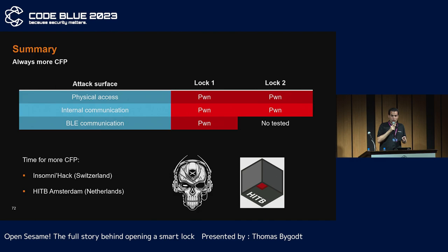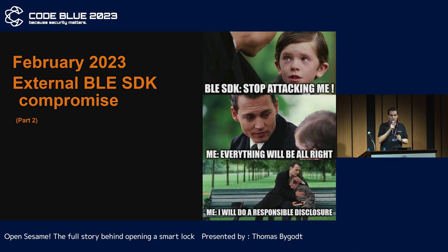Now I have more results — I have a lot of capability on both locks. So I decided to retry over CFP for Insomniac and Hack in the Box Amsterdam. Insomniac accepted my talk. But I need to improve my BLE attack scenario and do a proof of concept, of course.